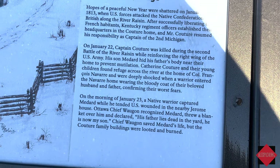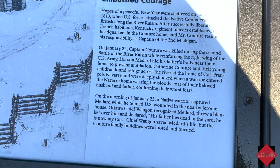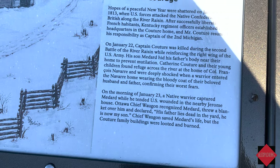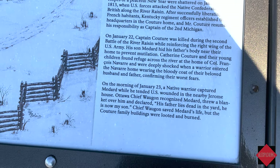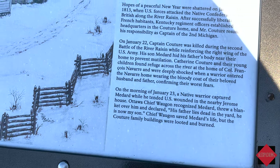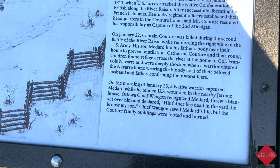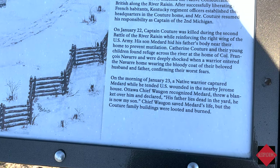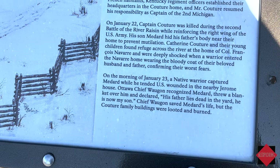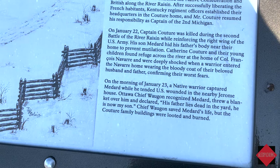Catherine Couture and their youngest children found refuge across the river at the home of Colonel Francis Navarre, and were deeply shocked when a warrior entered wearing the bloody coat of their husband and father, confirming their worst fears. On the morning of January 23rd, a native warrior captured Medard while he tended U.S. wounded in the nearby Jerome House. Ottawa Chief Wagon recognized Medard, threw a blanket over him, and declared, 'His father lies dead in the yard — he is now my son.' Chief Wagon saved Medard's life, but the Couture family buildings were looted and burned.